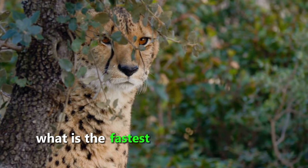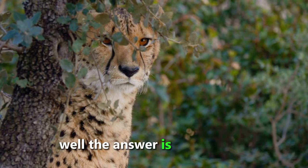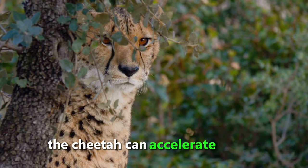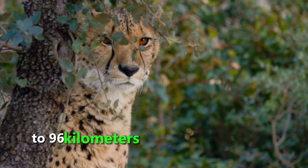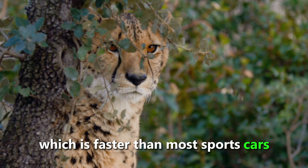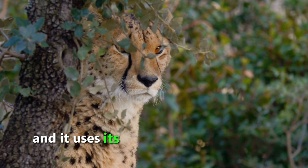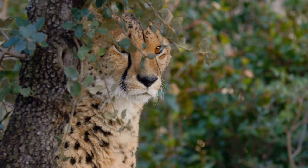Have you ever wondered what is the fastest land animal in the world? The answer is the cheetah. The cheetah can accelerate from 0 to 96 kilometers per hour in just 3 seconds, which is faster than most sports cars. The cheetah can only maintain its top speed for a short distance, and it uses its long tail to balance and steer while running.